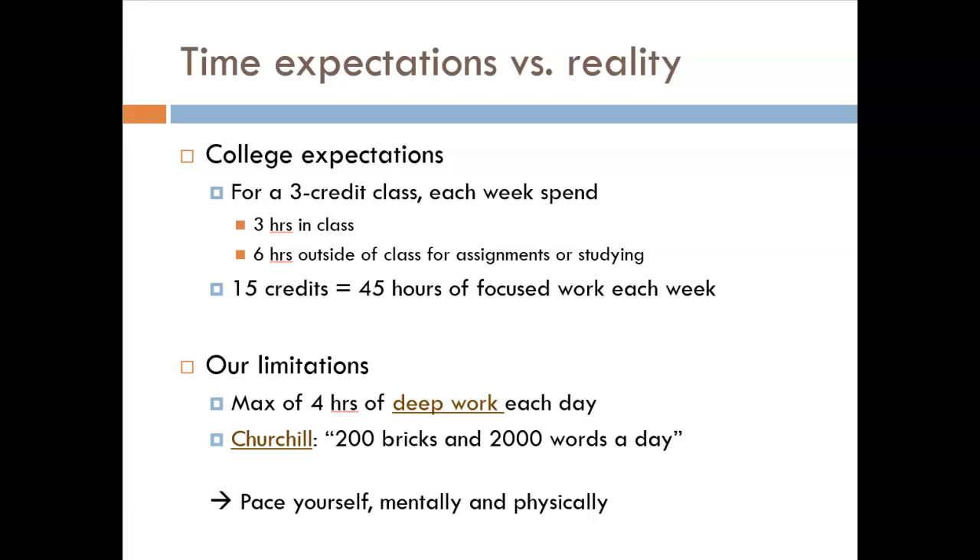Winston Churchill, the famous Prime Minister of the UK during World War II, had a useful strategy on this front. At a stage in his life when he was writing a memoir, he also laid bricks around a garden for his daughters. His goal was 200 bricks and 2000 words a day. He would alternate hours of intense mental work writing the book with physical work laying bricks. This approach kept him fresh both physically and mentally. You should pace yourself similarly — don't try to be a machine. Include those necessary breaks in your weekly schedule.